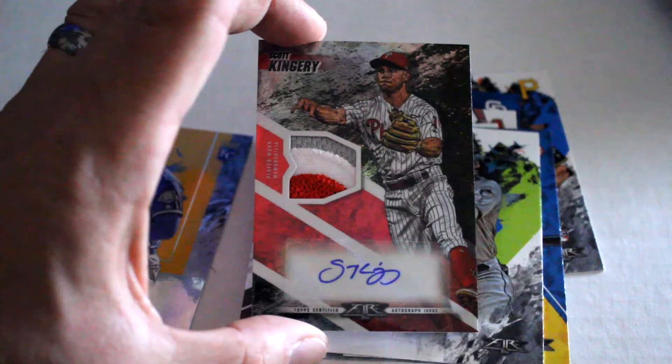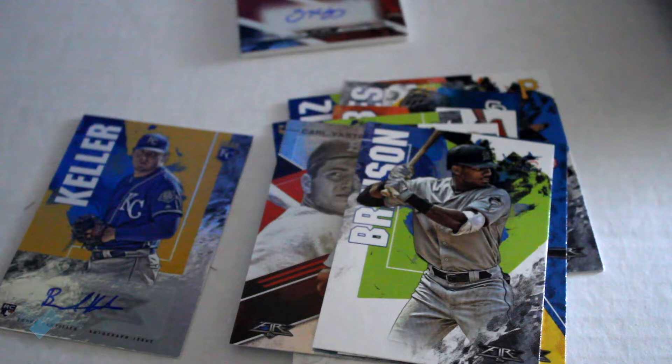So there you have it — regular autograph non-numbered but we've got a numbered out of 25 Scott Kingery — that's a pretty decent pull out of these. Now we have an idea of what comes out of the big boxes. Stay tuned, click like and subscribe for value packs and the blaster box break, as well as a lot more videos. Thanks for watching, hope you enjoyed, and we'll see you next time.